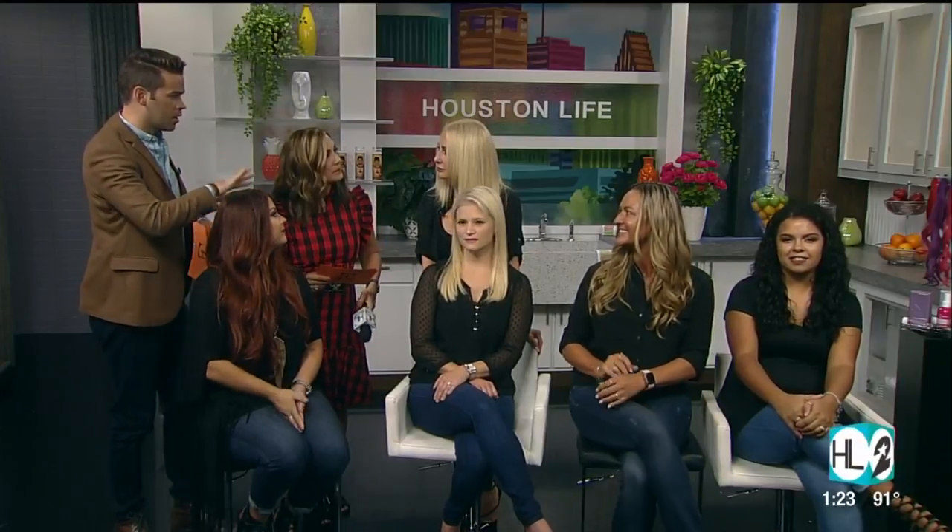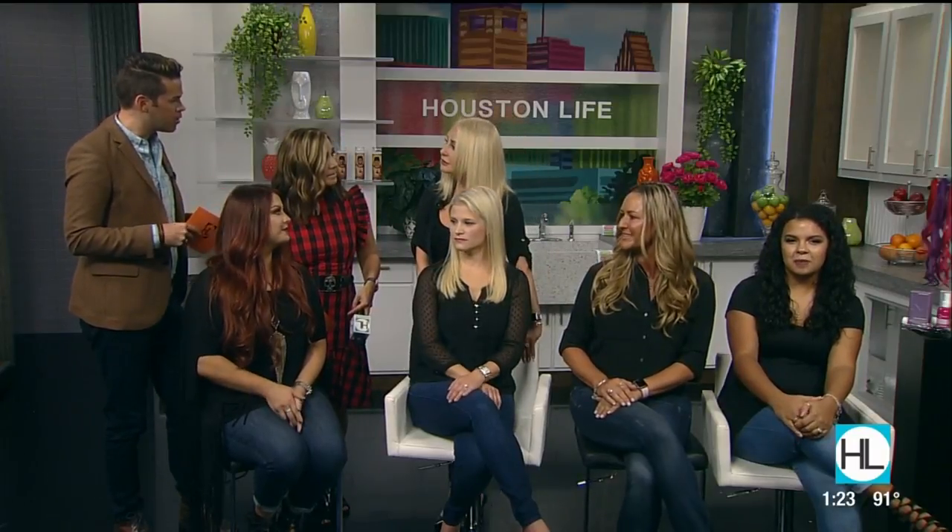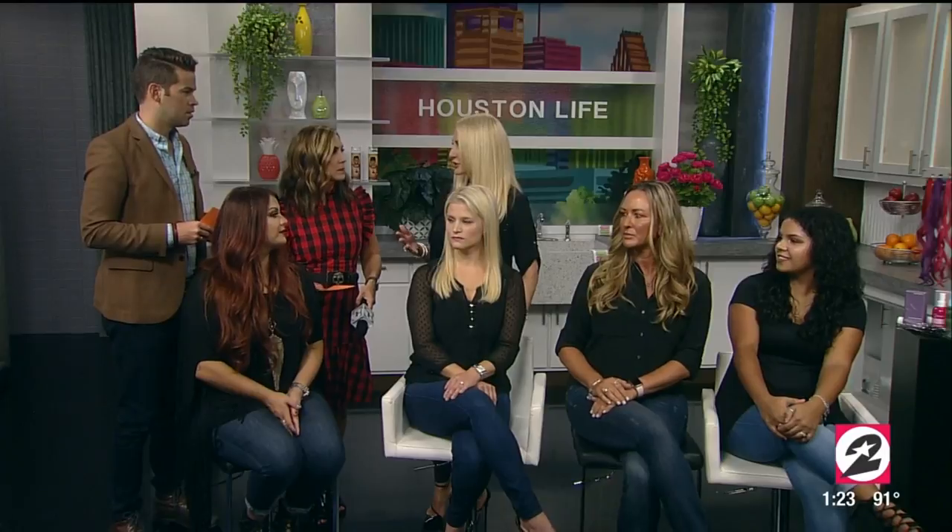So someone could literally go in on their lunch break and get a whole new look? Would extensions work for anyone? They work for just about everyone. There are a few people I'll say no to, but that's very rare. We have men come in all the time, but if there's too much male pattern baldness it's a problem — you have to have enough hair to comb over and cover the lock. That's really the only time it's a no.